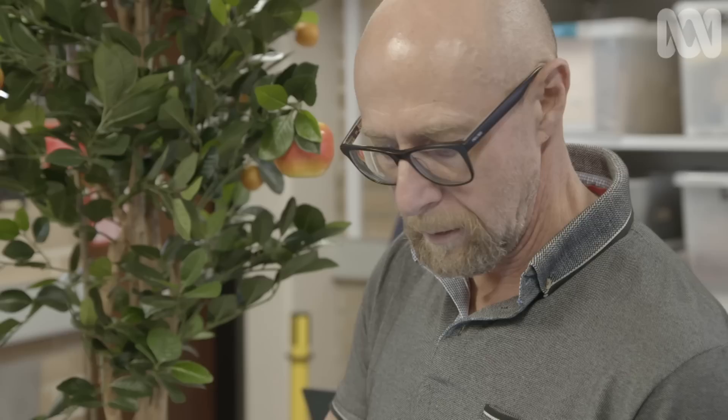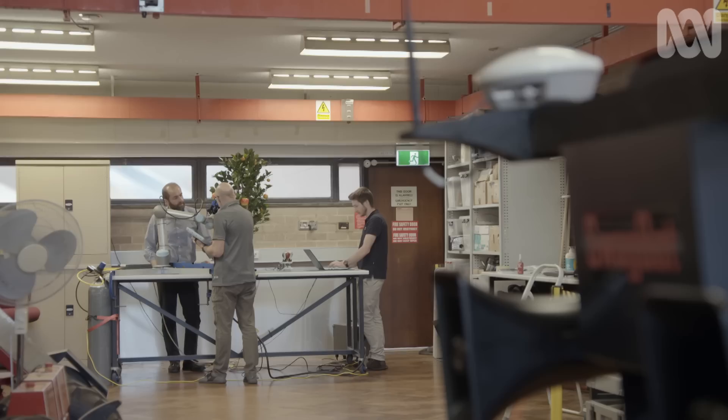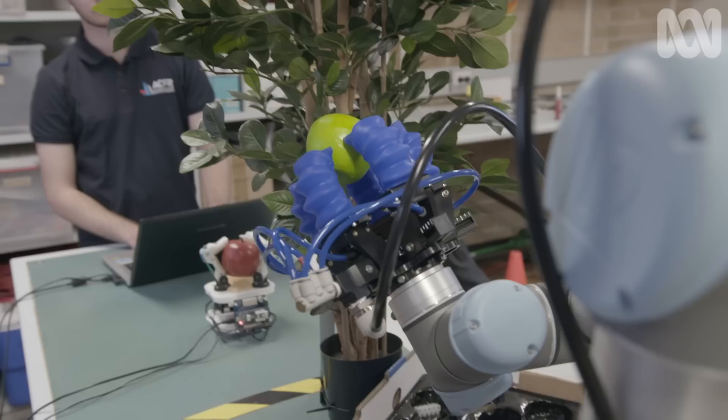The race to invent tomorrow's outdoor harvesting robot is already on. Salah's team is running first lab experiments, but there's still a long way to go. Not only does a system need to be able to identify what the crop is and if it's the right size to be picked — it also needs to master delicate moves without damaging the crop.